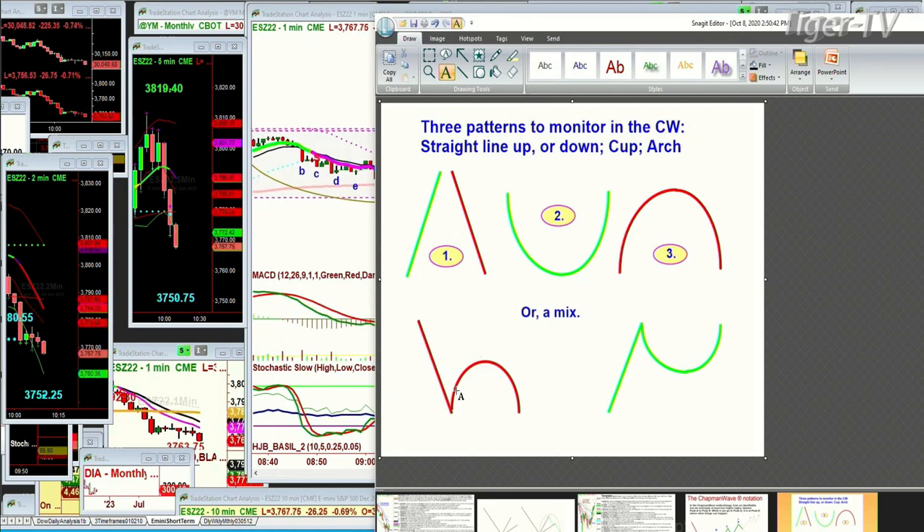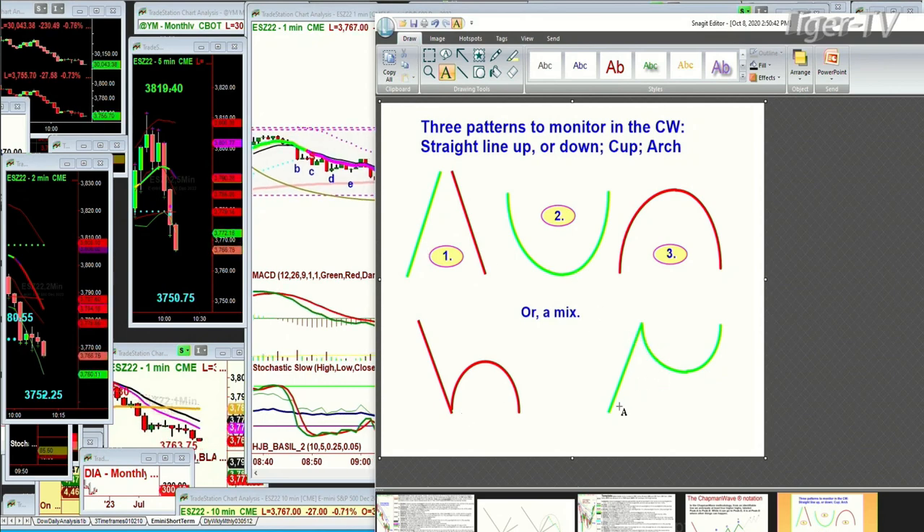How you can gauge the technical veracity on the move back is important, but the same with the arch formation — a straight line down, and if it forms an H pattern, it makes a straight line down, arches over at a peak A or B, reverses. Because if it takes out that left side low, it can go quite a bit lower. So three patterns: straight up, straight down, cup, arch — over and over and over.